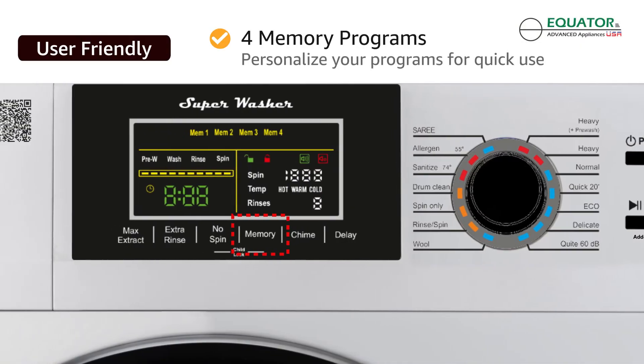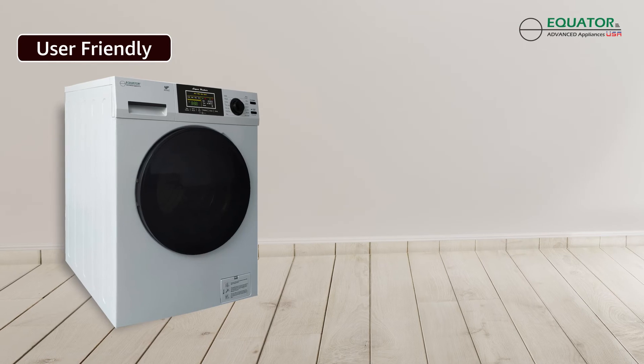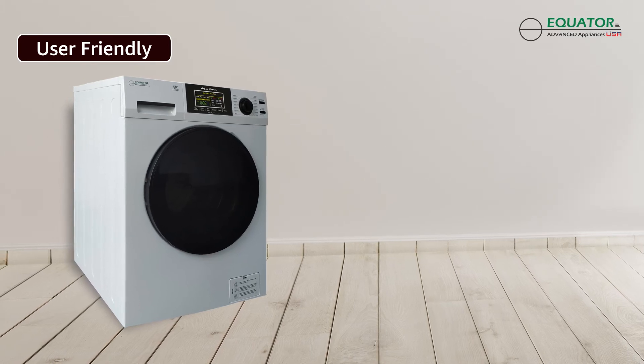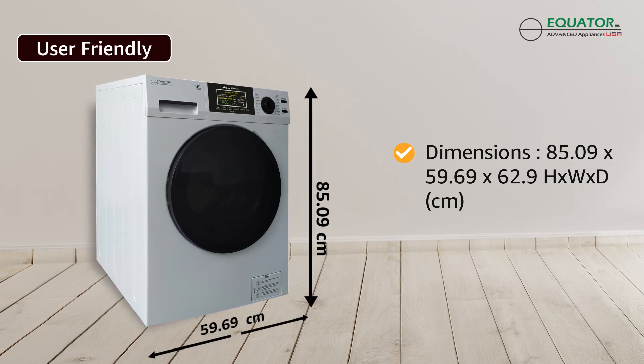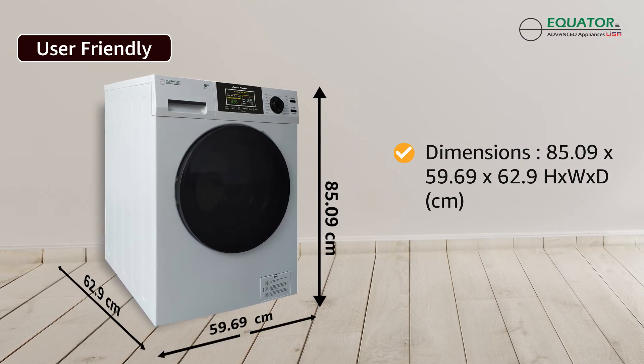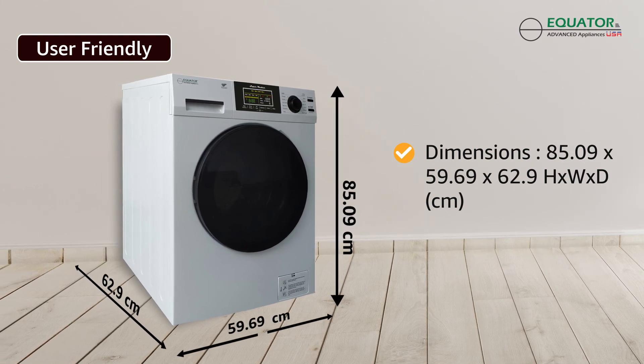You can personalize your washing schedule using four memory programs. The Equator Super Washer EW830, at just 85.09 cm height, 69.69 cm width, and 62.9 cm depth, is a perfect fit for your home and your life.